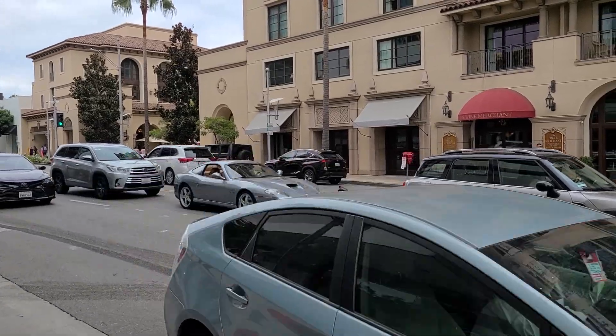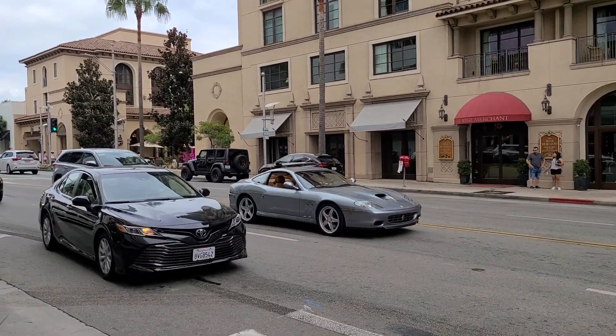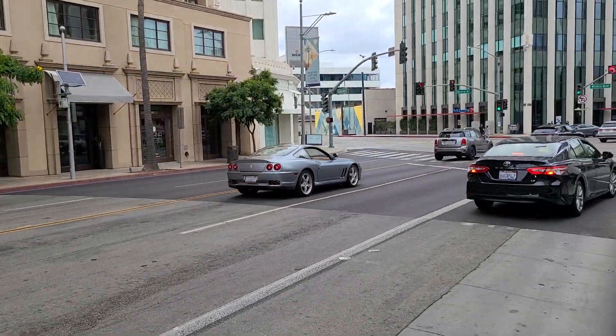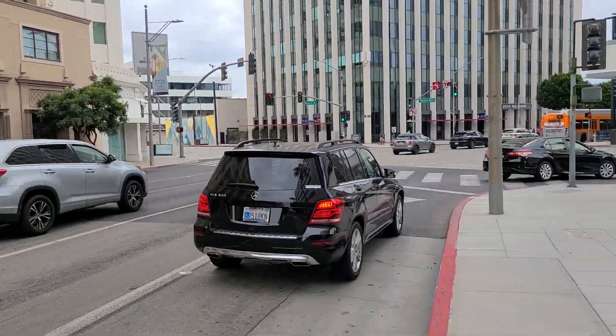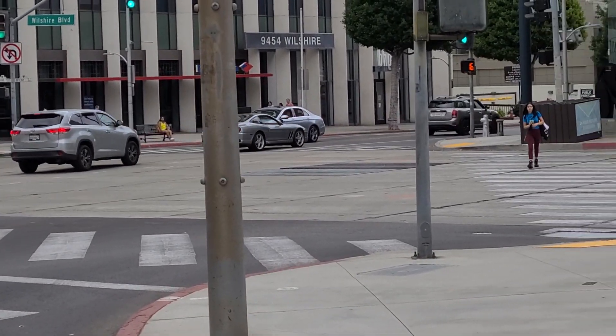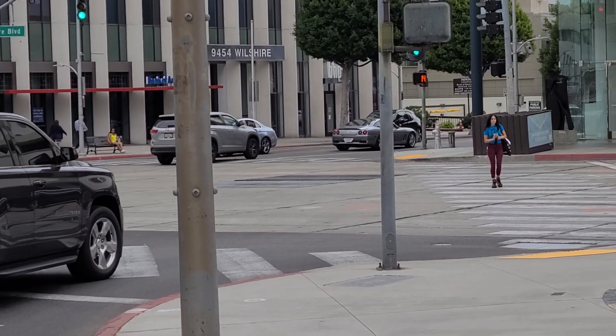Look at this — we've got a beautiful McLaren 550 or 575M. It's kind of hard to tell from the front, but you can see clearly from the back. That's beautiful — I love the 575 Marinellos.